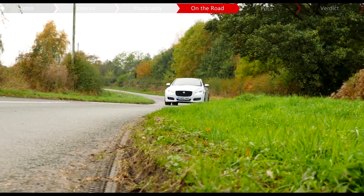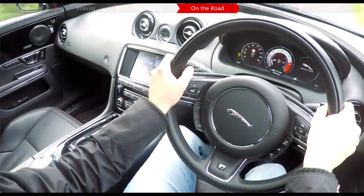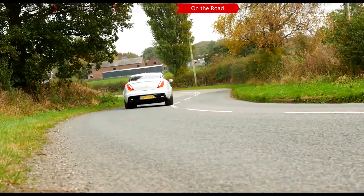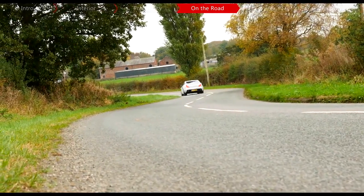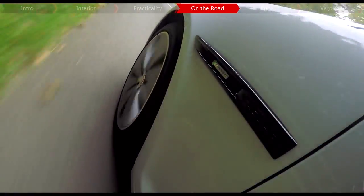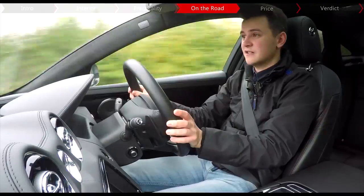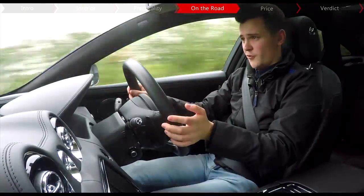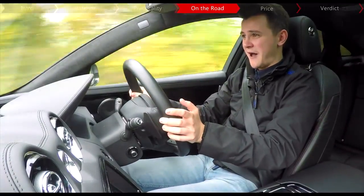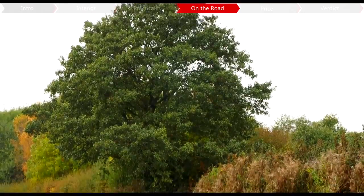And I haven't even mentioned the engine yet, which is a 3.0-litre V6 diesel mated to an 8-speed automatic gearbox. This produces 296bhp, 700Nm of torque, a top speed of 155mph, and a 0-60mph of just 5.9 seconds. You're unlikely to explore all this power on a daily basis, but it's good to know it's there when it comes to motorway overtaking.